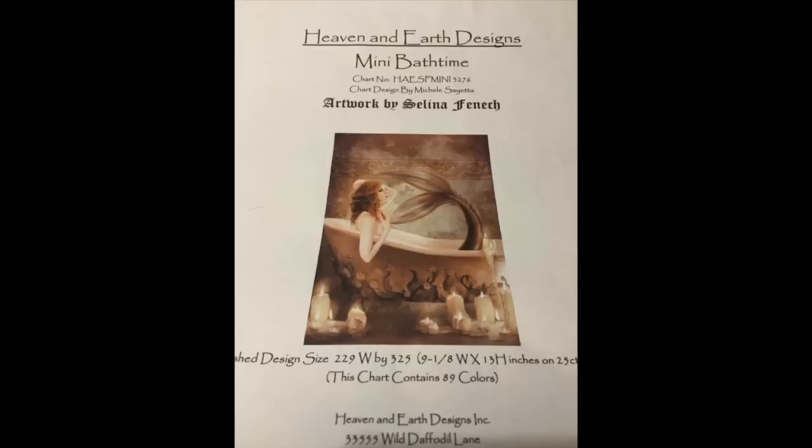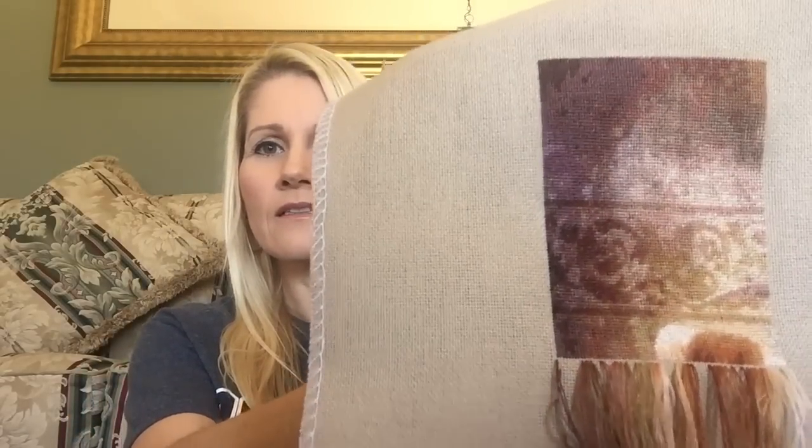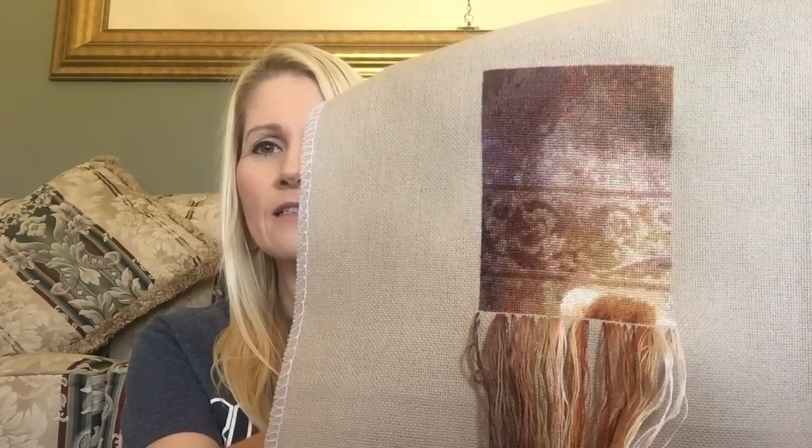So my week 3 WIP is my Heaven and Earth Design Mini Bath Time, and I will insert a picture here of the finished design. This is how it looked last time you saw it, and this is how it looks now. I've actually finished page 1 of the design and I'm really loving how this is turning out. I'm just going to use a pen because my nail polish is all coming off and needs to be redone before I go out tonight.